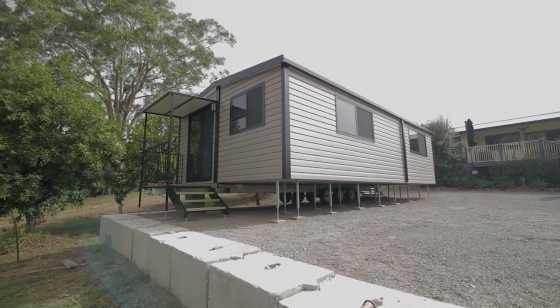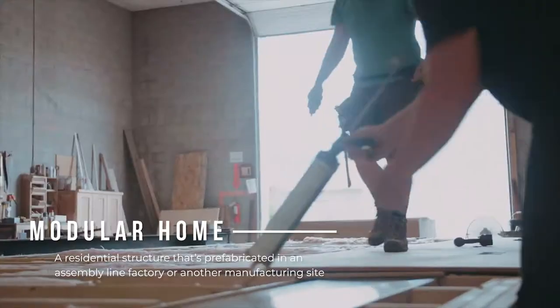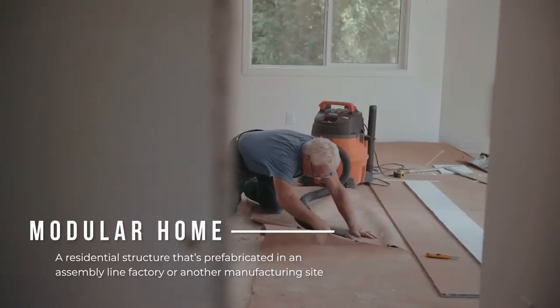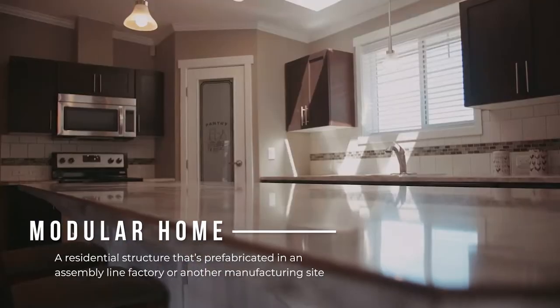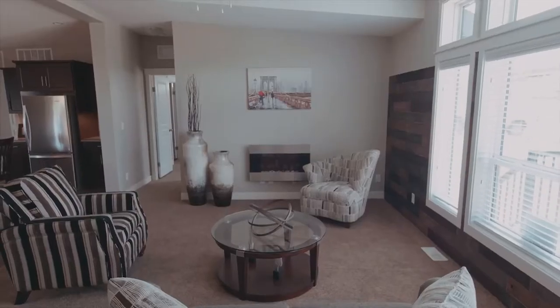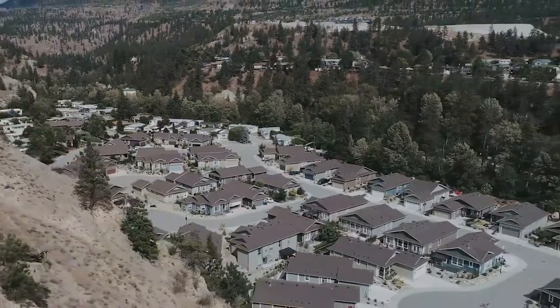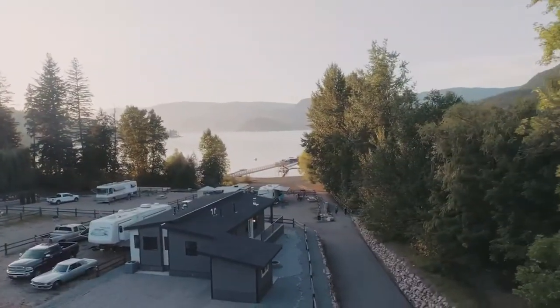A modular home is any residential structure that's prefabricated in an assembly line factory or another manufacturing site. While modular homes and relocatable homes are similar in this aspect, modular homes are built to be permanent — once the home has reached its spot, the structure is set up on a foundation.